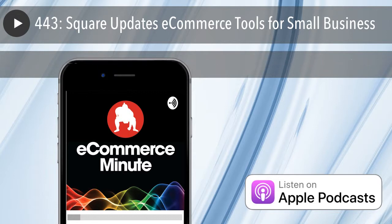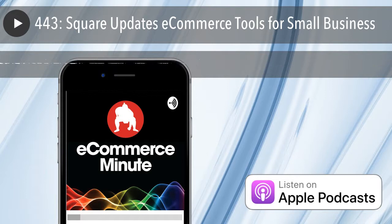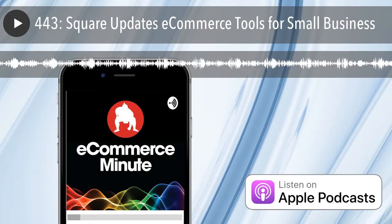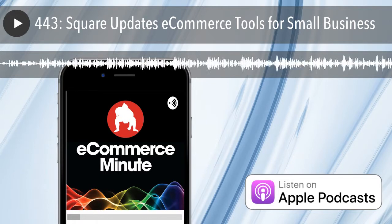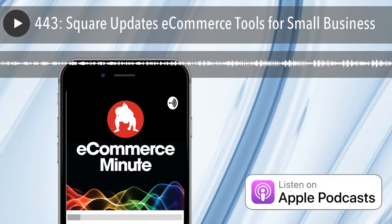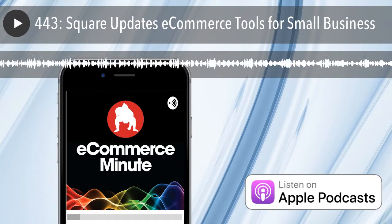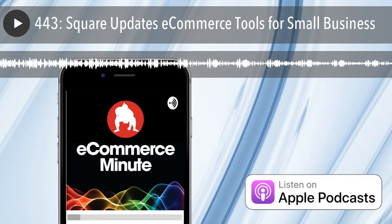Do you think Shopify or even Magento are looking at this and going — do they see them in their rearview mirror, or are they just like, let them have their niche? I think it's eh, but they better be careful. They better pay attention. People did not pay attention to Shopify for a while, and that's 100% true. But we'll see how it goes. All right, we'll keep an eye on Square.